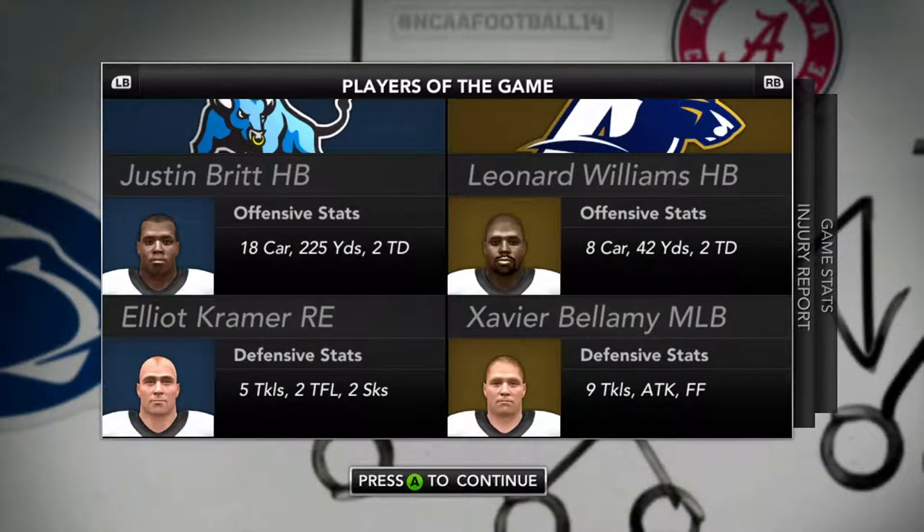The Bulls take this one 21-14. Their rushing attack was all over us — their starter had 225 yards and two touchdowns. Hopefully we can play some defense and put up some points because this is just horrible. Hit subscribe, we'll be back for the next episode to see if we can bounce back — peace.